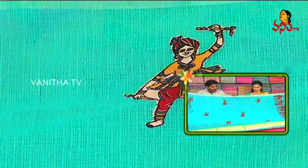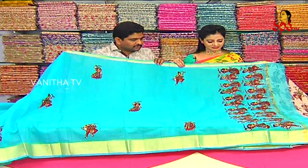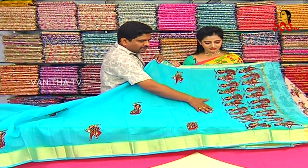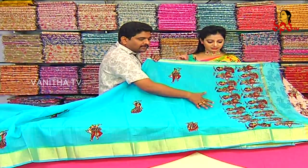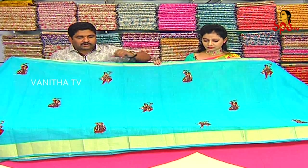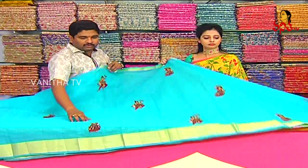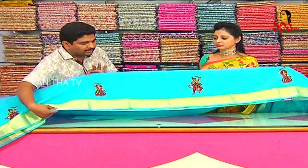We highlight the cotton quota sarees with the dancing dolls design. The latest variety comes with a 1 plus 1 offer. We also have a 1-inch cutty border and a 4-inch cutty border available in the cotton quota sarees.